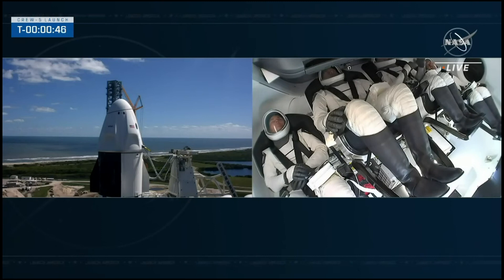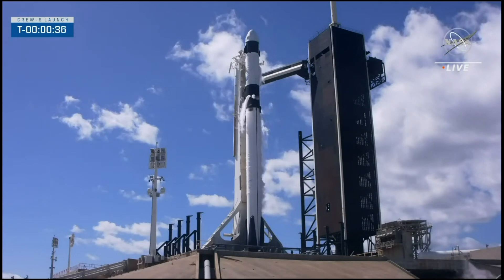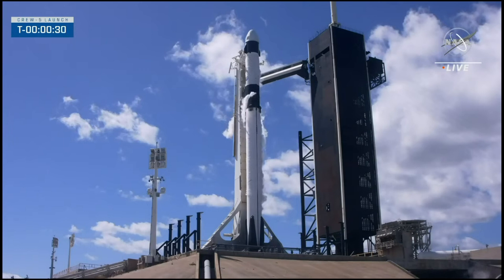We should get the final go for launch from SpaceX launch director Mark Sutis. Dragon SpaceX — godspeed. Go for launch. SpaceX Dragon, go for launch. SpaceX reports go. Crew reports go. 30 seconds until liftoff.